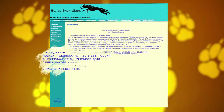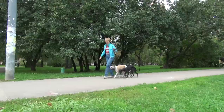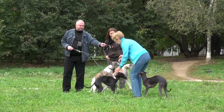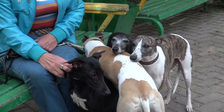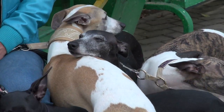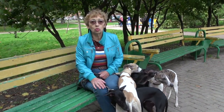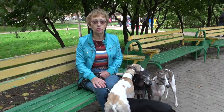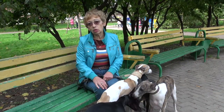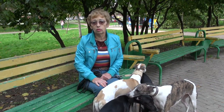Трудно ли быть заводчиком этой породы? Работа сумасшедшая: прежде чем задумать вязку, я до 8–10 колена просмотрю все возможные варианты претендента, чтобы понять, что может вылезти. Выращивание щенков — вообще работа адская, очень большой труд. Щенки не трава, сами не растут. Нужно вырастить суку, оттитуловать, подобрать вязку, съездить повязать — это большие расходы. Потом родить щенков, вырастить их, и тогда уже пожинать плоды.